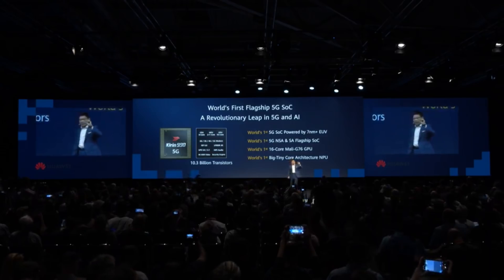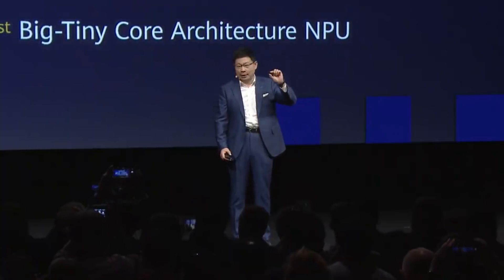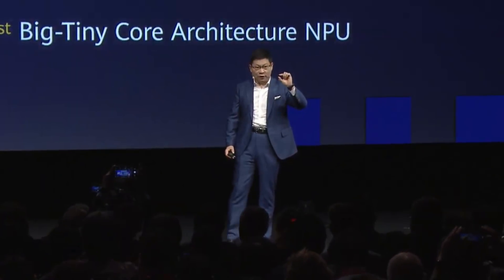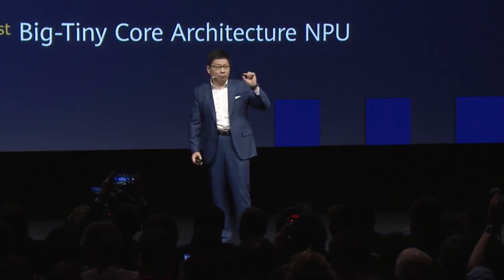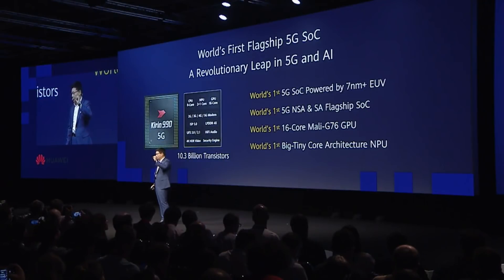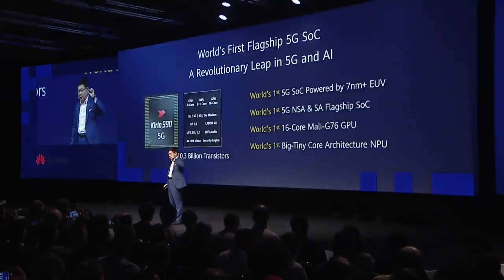Inside, it has an all-core CPU, a 16-core powerful GPU, and also the most advanced ISP and most advanced AI processor. More importantly, it has the world's most powerful 5G modem inside, supporting both SA and NSA architecture. We bring a revolutionary leap in 5G and AI.